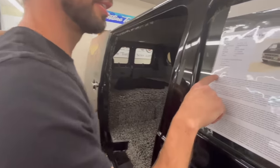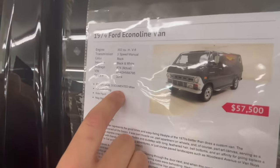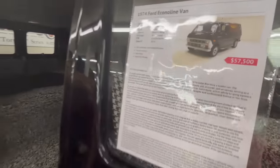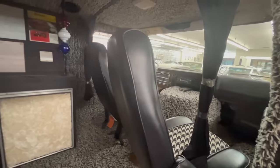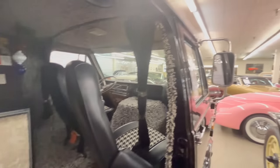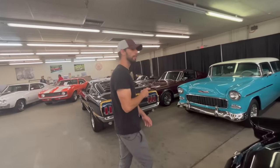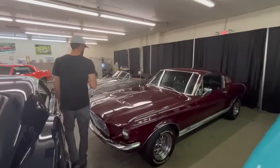This is an Econoline Custom 100 from 1974, and it says 873 original documented miles - this thing has barely driven at all. They're asking $57,500 for it, and it probably does have 800-something miles with all the documentation in the back to prove it. It's got the faux bear rug back there. What do you guys think of these things? You don't even need to buy a house if you have this van.